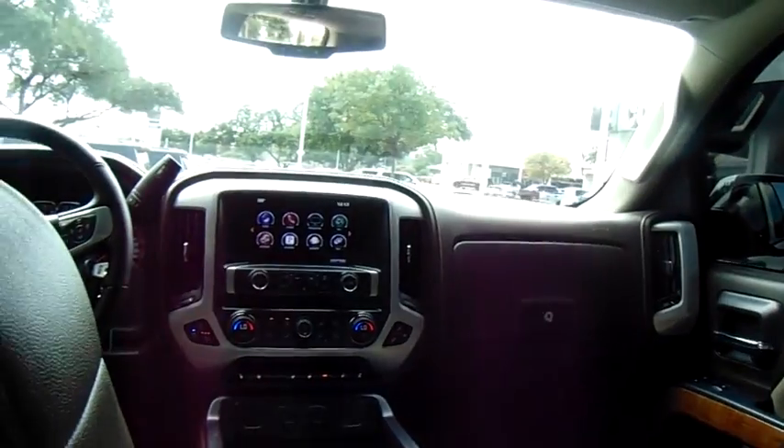This vehicle has less than 6,000 miles. Here are some of this vehicle's great options: steering wheel audio control, stability control, power passenger seat, remote engine start.